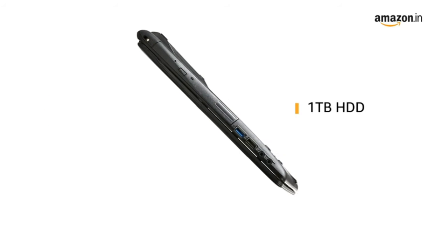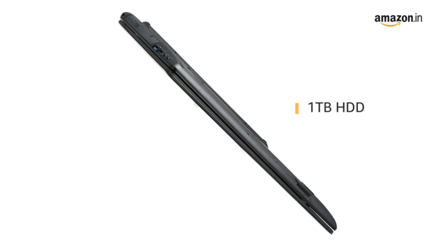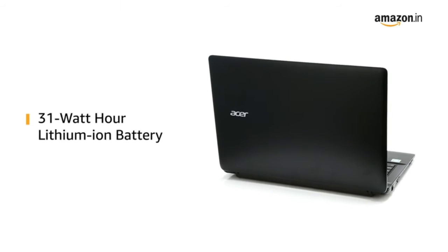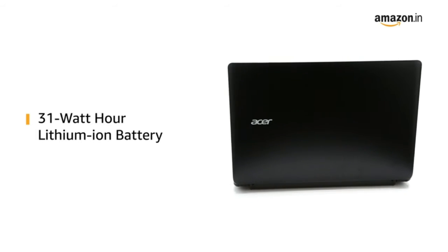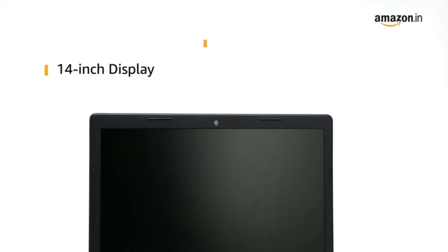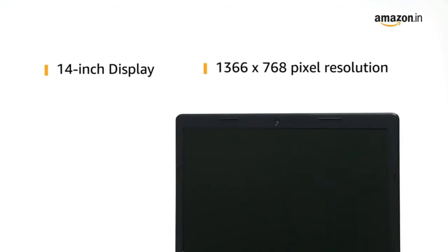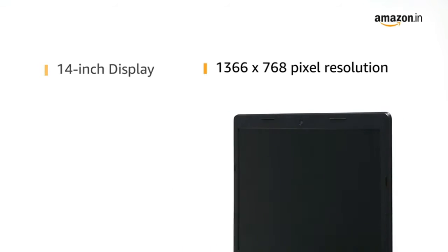It has an internal storage of 1TB HDD for storing all your important files and data. It comes with a 31Wh lithium-ion battery. This Acer One Laptop features a 14-inch display with a maximum pixel resolution of 1366x768 for your viewing experience.